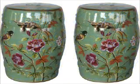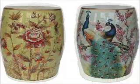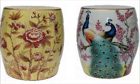Such stools have been exported to Europe since the 18th century. However, they gained wide popularity only in the second half of the 20th century, when there was a real boom.